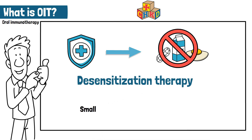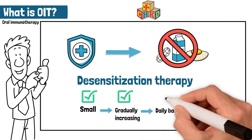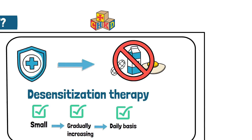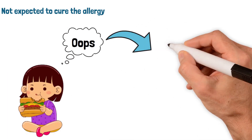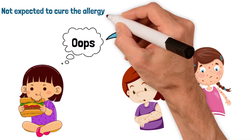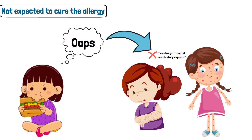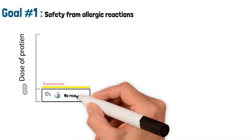This procedure involves feeding a food-allergic individual small, gradually increasing amounts of their food allergen every day. This treatment is not expected to cure the allergy, but can make a person less likely to have an allergic reaction if accidentally exposed to the food. If OIT isn't a cure for food allergy, how can this help my child? The main goal is to improve safety from accidental allergic reactions.